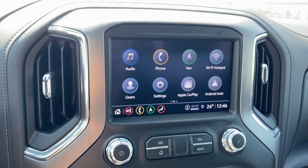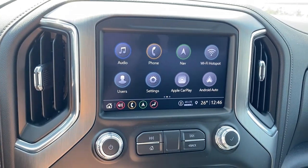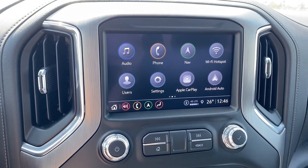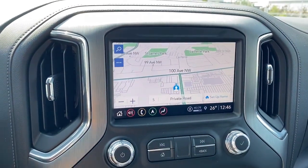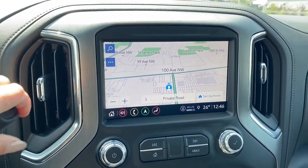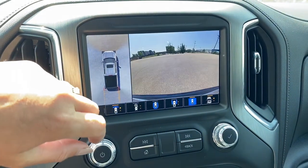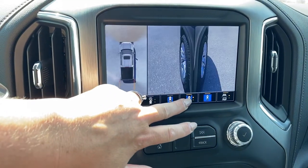This is GMC's infotainment center, equipped with Apple CarPlay and Android Auto. This touchscreen displays the outside temperature and the time. It's also equipped with navigation, and it doubles as our backup camera with guidance. We're able to change our camera view by pushing those buttons at the bottom of the screen.